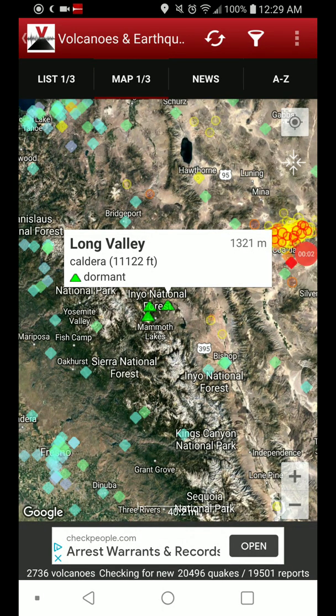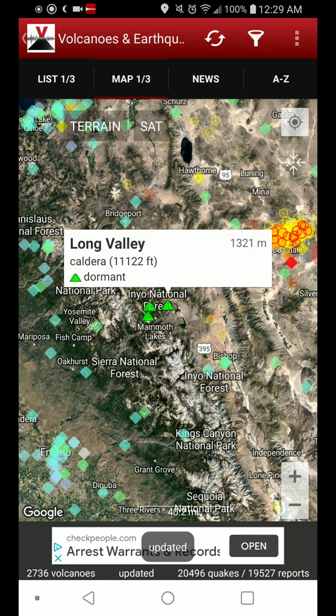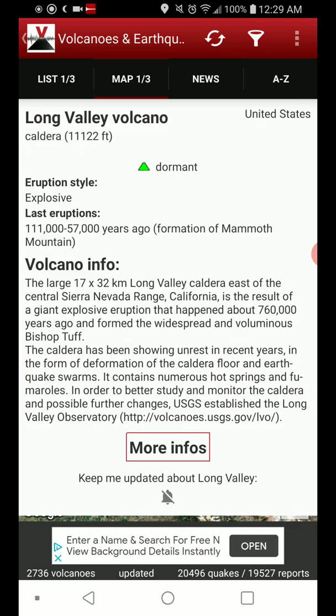Welcome back with Featured Volcano of the Day — the Long Valley Supervolcano slash Caldera in California. It has an 11,122-foot elevation, is dormant, and has been for the last 57,000 years, with the formation of Mammoth Mountain. It tends to be explosive,